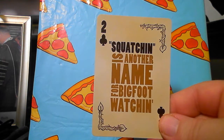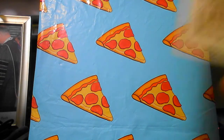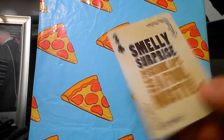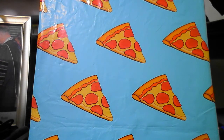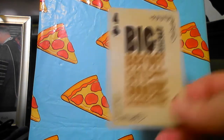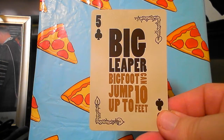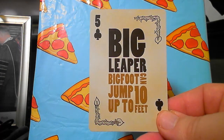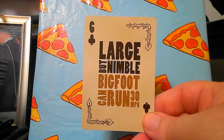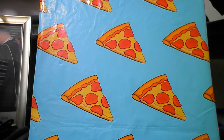Squatching is another name for Bigfoot watching. The Skunk Ape has a foul, musty odor — hence the name. Big appetite: Bigfoot eats 5,000 calories a day — how they know this, we don't know, since they've never had one in captivity. Big leaper: Bigfoot can jump up to 10 feet. Large but nimble: Bigfoot can run 30 miles per hour — we'll just have to take their word for it.